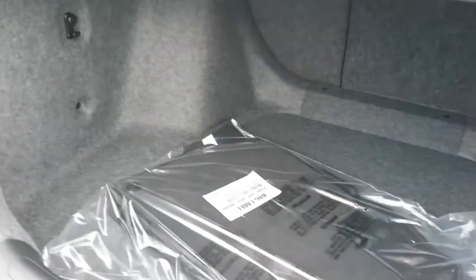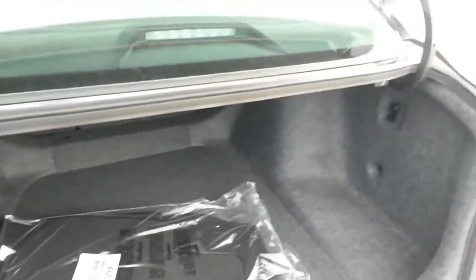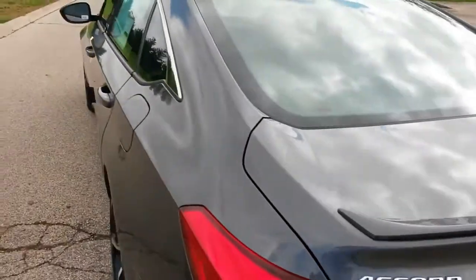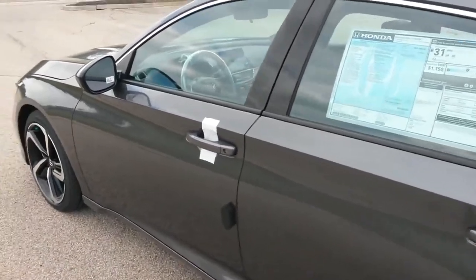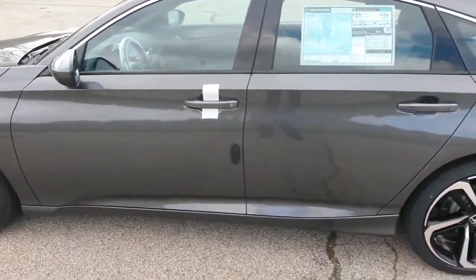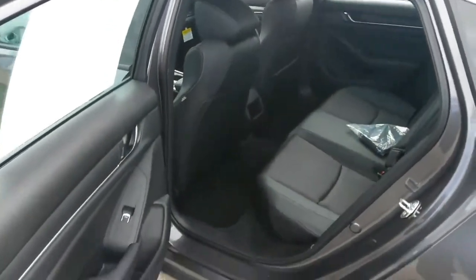We expected a smoother highway ride as a result of the tuning flexibility afforded by the adaptive dampers, but while the suspension was well sorted, the Touring's 19-inch wheels and low-profile tires rendered it more sensitive to road imperfections. Most Accords will be equipped with 17-inch wheels and taller tires, which will help better soak up the small stuff. Only the Touring trim offers the adaptive suspension.